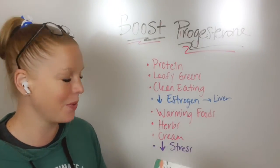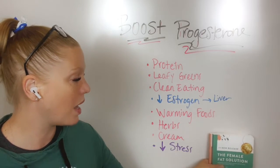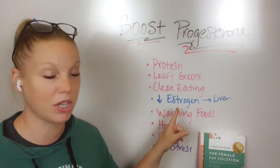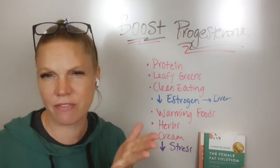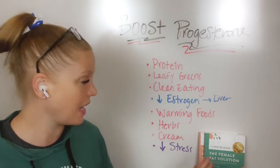If you don't have a cycle, my menopause solution book would be for you. Both are on Amazon. I talk about what warming foods are, why they're important, and how they can help your progesterone levels. I also have videos on this on my YouTube channel, Dr. Beth West — subscribe to stay updated.